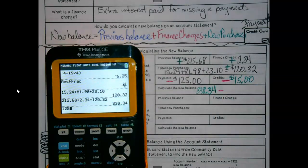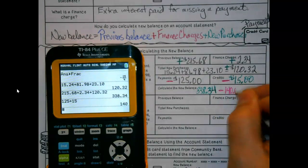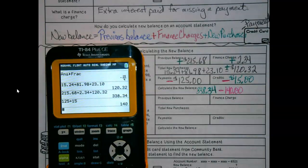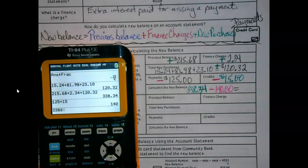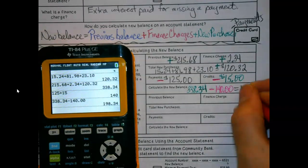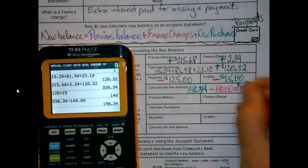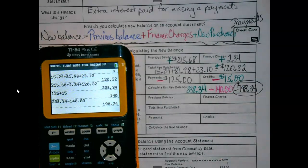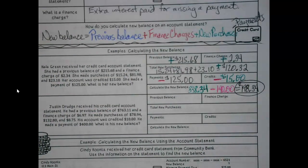But then our payment and our credit are both things that we get to take off. So $125 plus $15 is $140. And once we subtract those, we get our new balance.